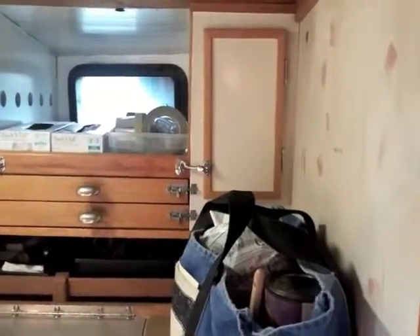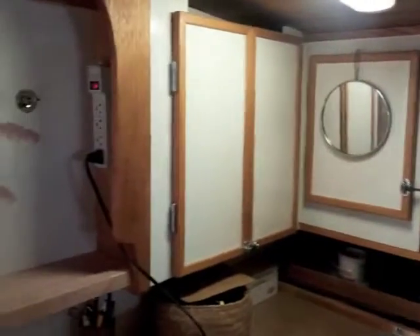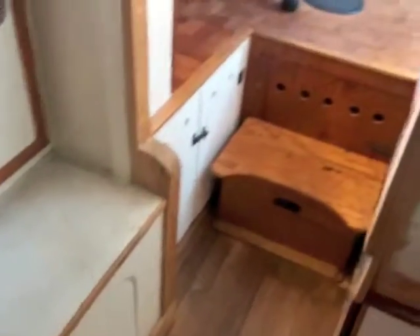Just forward of the aft stateroom, we look into a tool room workshop — lots of storage, a vise, and everything you need for a long-distance cruise to be prepared for any type of emergency. Looking to the port side, there are cabinets that provide storage for your charts.